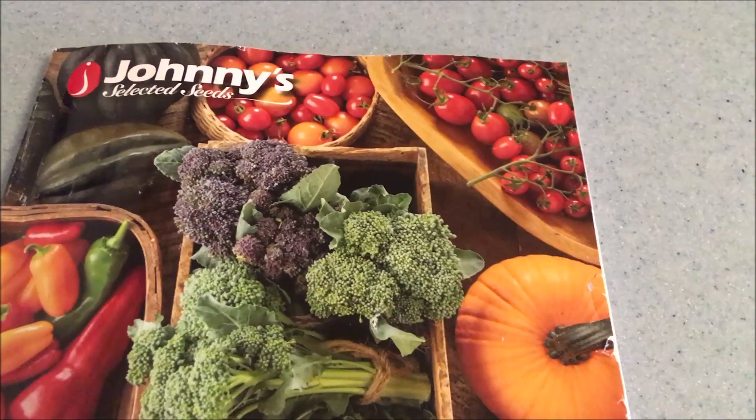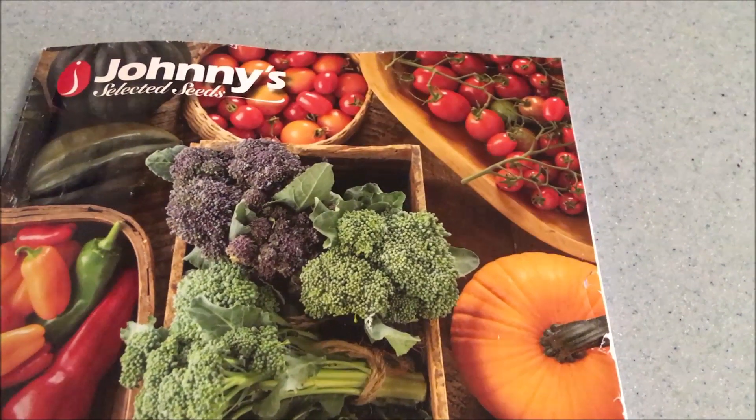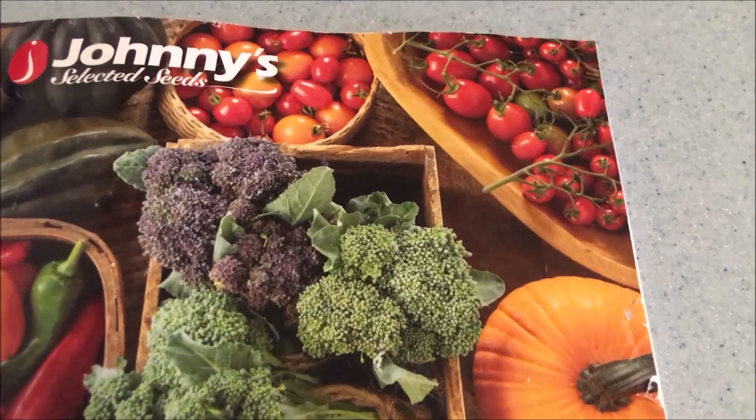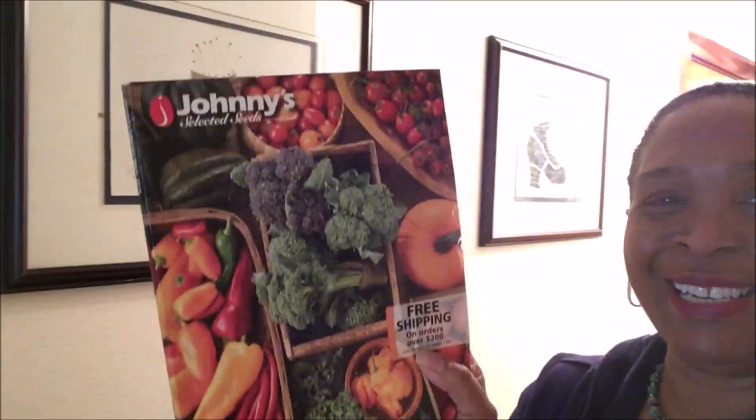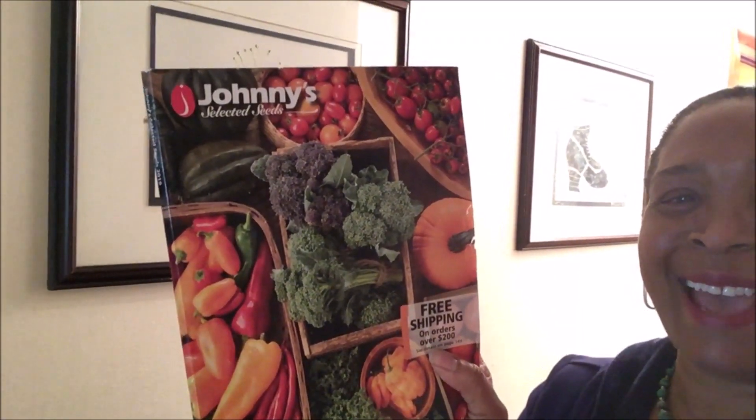On this snowy Saturday morning, look what came in the mail — my Johnny Selected Seeds Catalog! Hello and welcome to Catherine's Garden. My Johnny's Seeds Catalog came in the mail today. Isn't that fantastic?